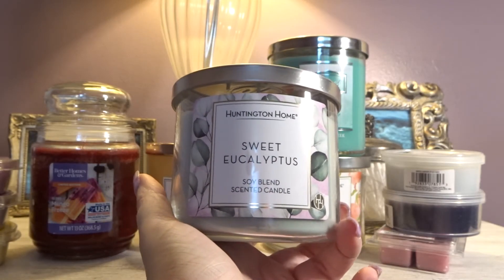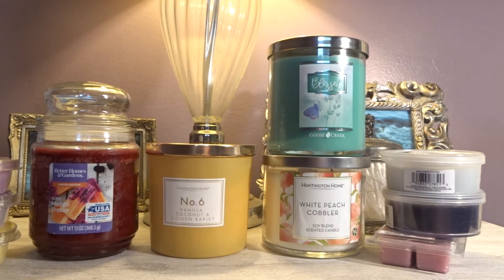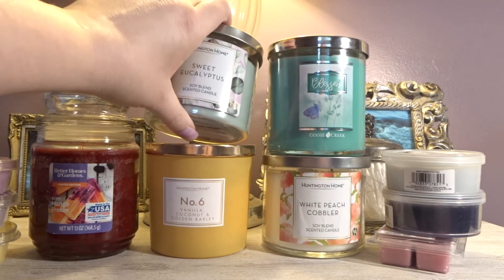Then we have another Huntington Home — Sweet Eucalyptus. This was from what I called the garden collection, and once again I just wasn't too keen on it. When it comes to eucalyptus I love Bath and Body Works Eucalyptus Rain, but this one — I hate to say it — smells like a bathroom cleaner. It kind of smells like Scrubbing Bubbles, like a commercial cleaner they use in a gas station bathroom. I'm always 100% transparent with you guys — just not keen on it. I want to melt it and get it out of my collection.